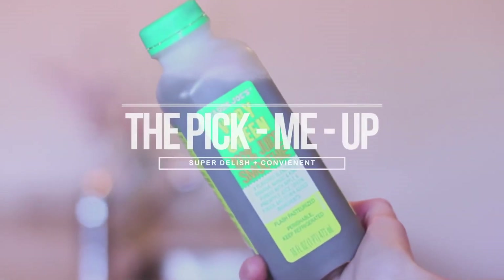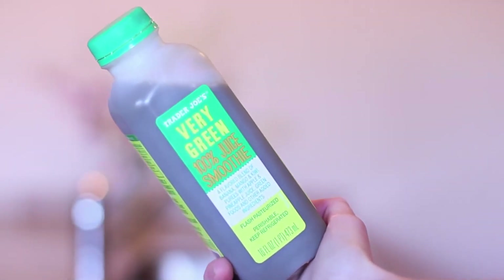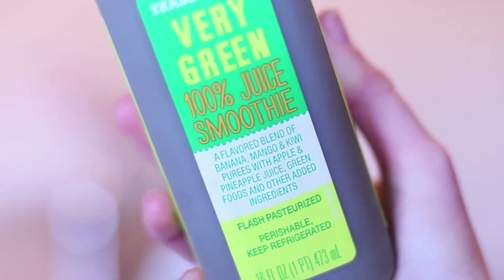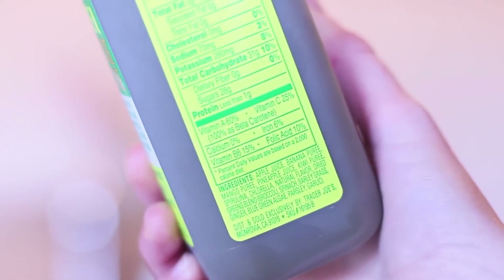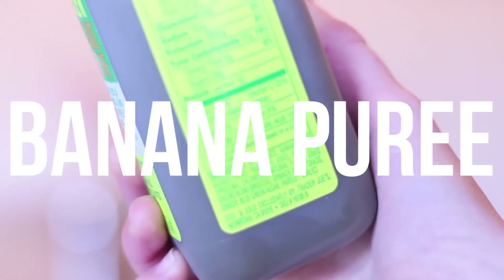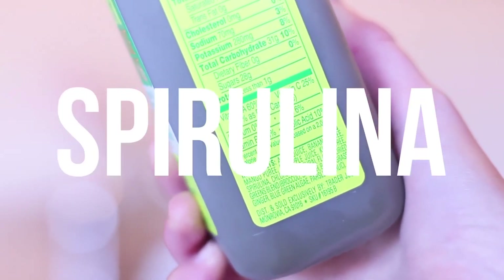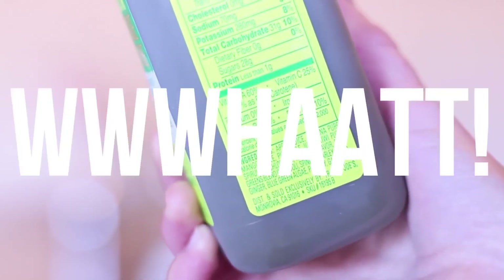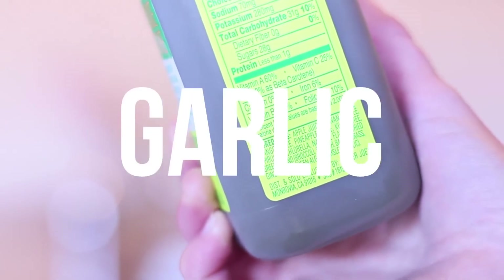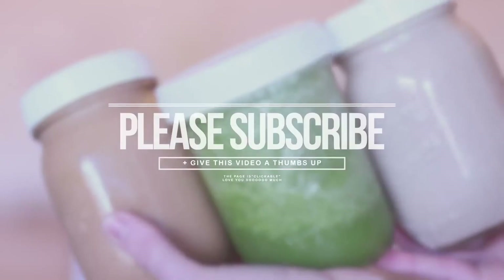Trader Joe's offers such amazing tasting smoothies at a really affordable price. I highly recommend the Very Green 100 juice smoothie — it's a great pick-me-up if you're in town and in a hurry. The ingredients are apple juice, banana puree, mango puree, pineapple juice, kiwi puree, spirulina, chlorella, broccoli, spinach, barley grass, ginger, blue-green algae, parsley, and garlic. Thank you guys so much for watching — all the measurements are down below!